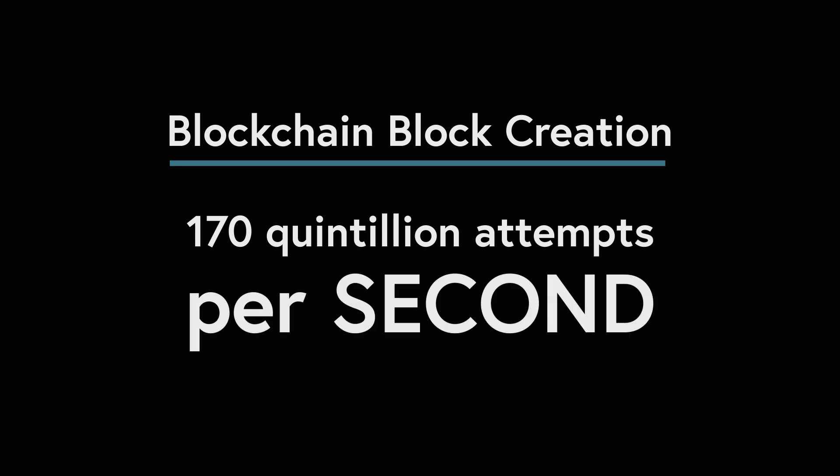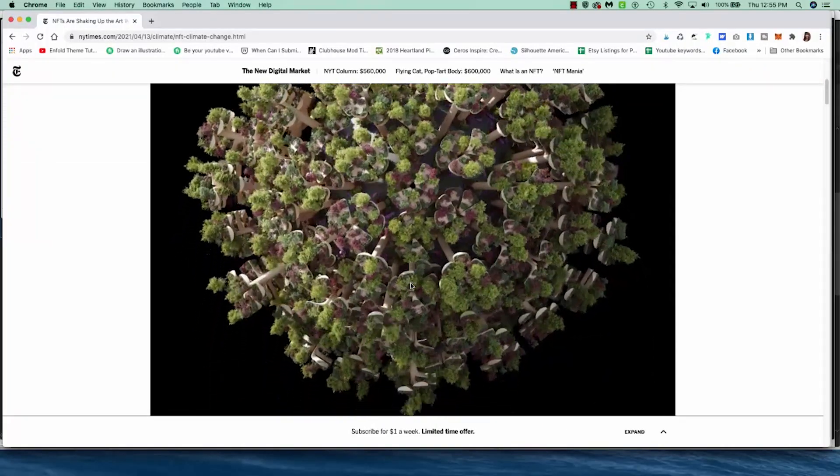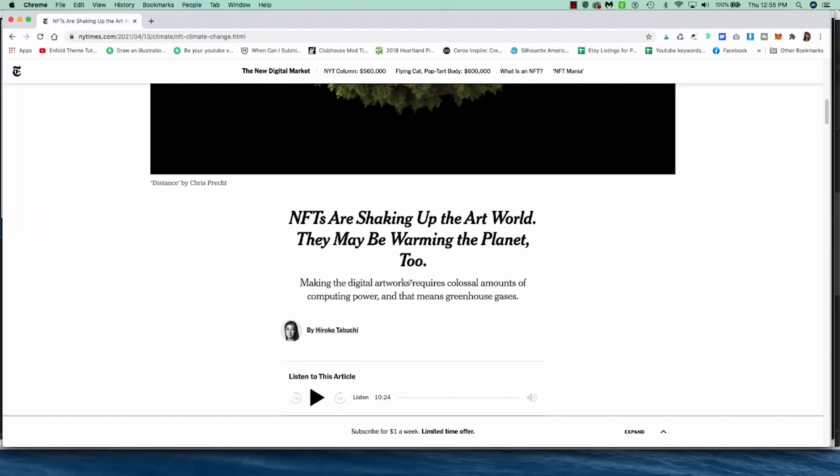By mid-April, miners were making more than 170 quintillion attempts a second to produce new blocks, according to the trading platform blockchain.com. A quintillion is a 1 followed by 18 zeros. I was able to get this information from a New York Times article — you can find the link to that article in the description.